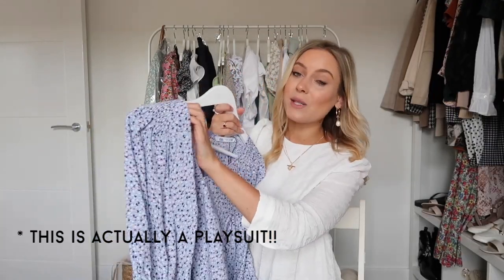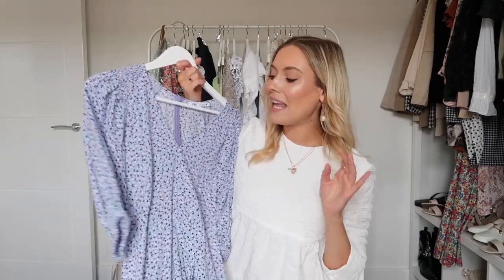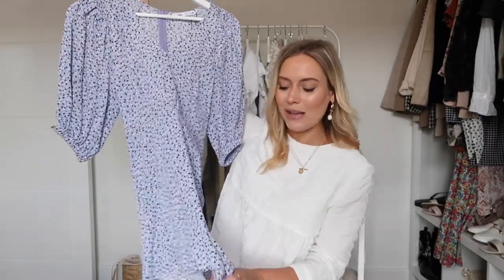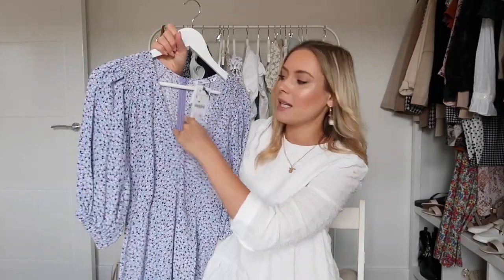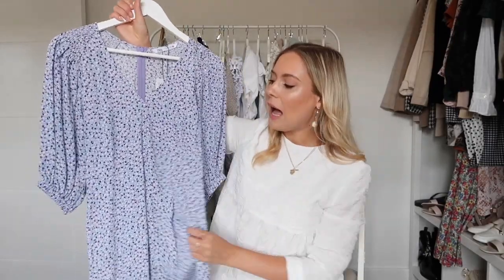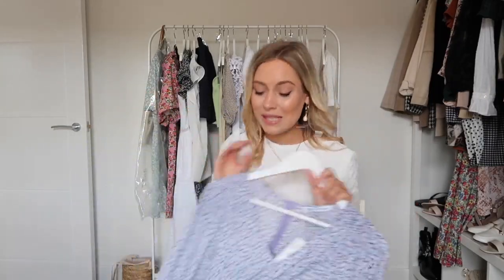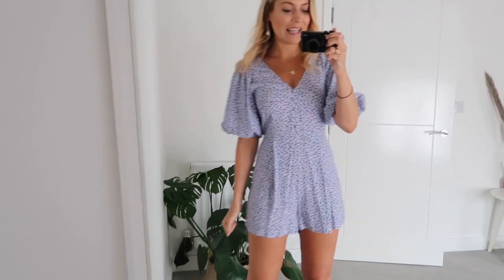The next thing I picked up is this gorgeous lilac dress — well, actually it's a playsuit, I thought it was a dress! I've seen lilac everywhere this spring/summer and I haven't had anything lilac in my wardrobe, so this is the first. It's quite a thin material in a gorgeous purple lilac colour, and it was £29.99. It has a beautiful ditzy print all over it, little sleeves with a cinch-in detail, a lovely neckline, and faux buttons just for show. It's just perfect for a spring/summer wardrobe.